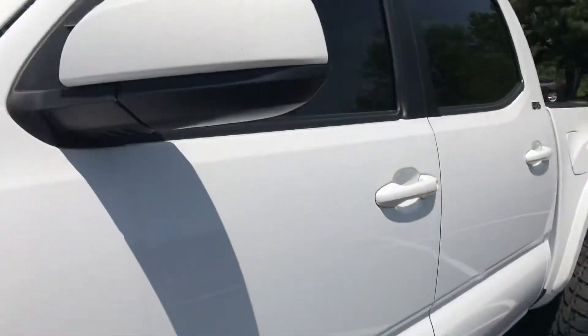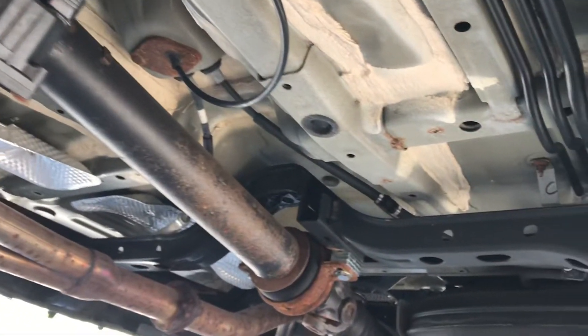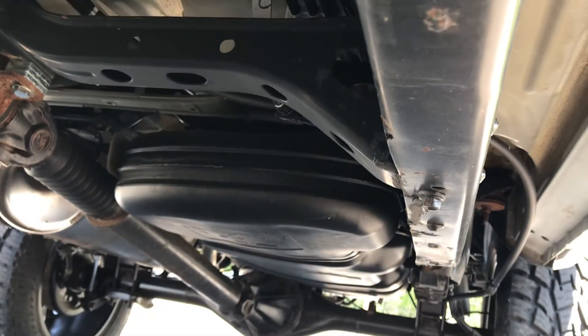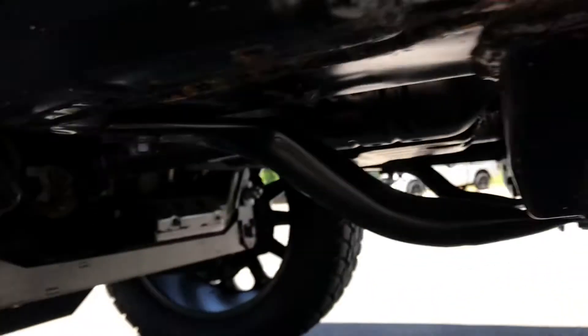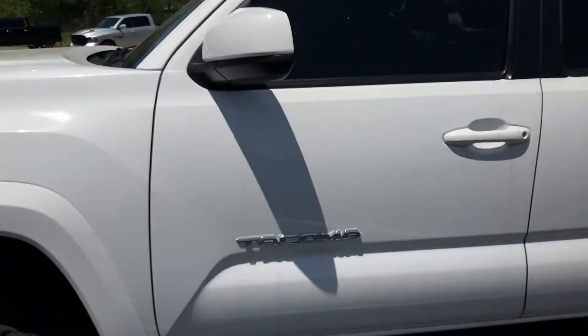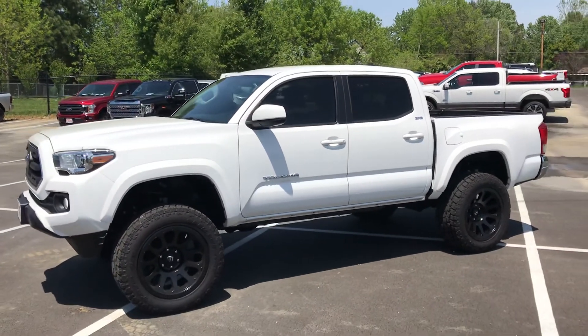I'll show you underneath — you specifically were asking about that. Looking down the frame, it looks great — what you're hoping to see. I really like my 17, and I think you'll like this one.